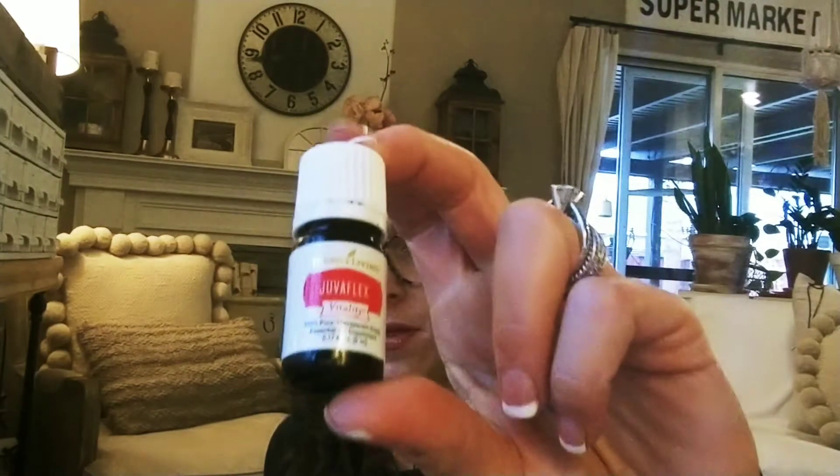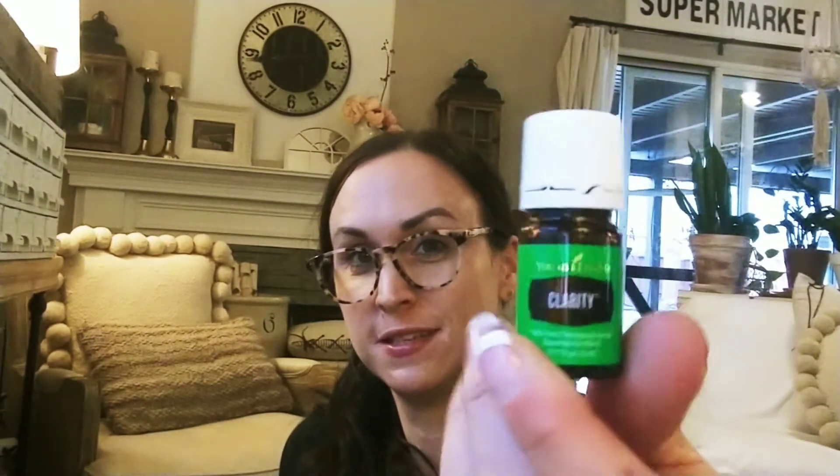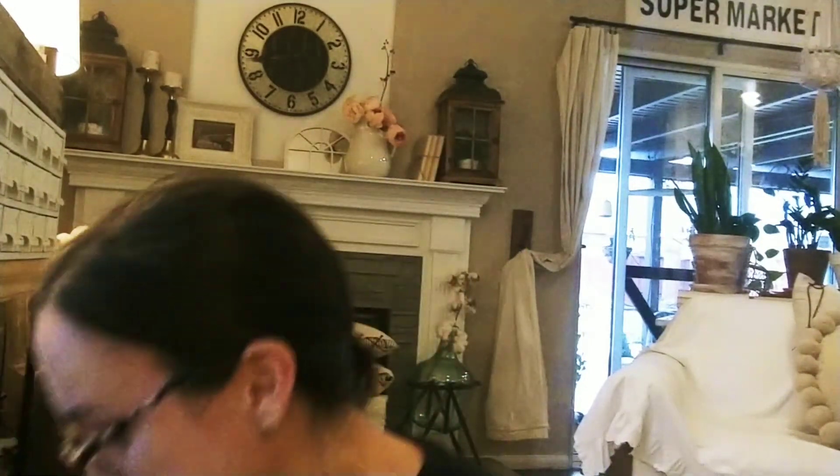Juva Flex was free this month. It's a really powerful oil blend — consumable, supports your liver, immune support, and lots of other great things. Clarity was also free this month — I'm actually diffusing this right now. It helps with exactly what its name says. It's a blend, meaning it has multiple oils.